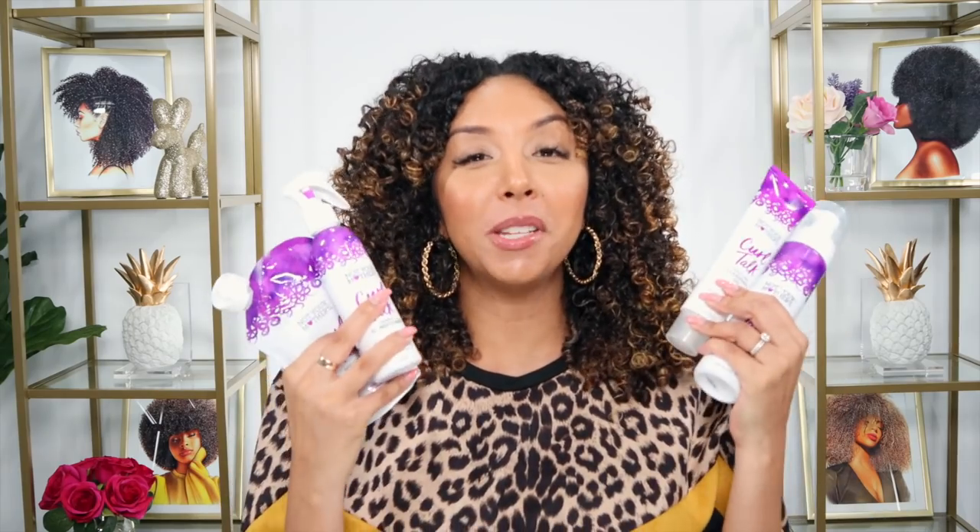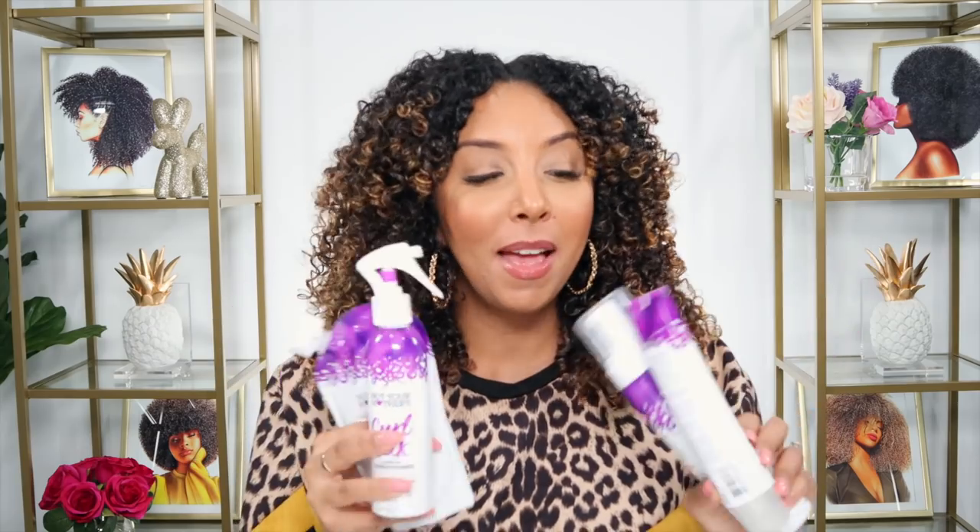Today I'm going to show you how to use and apply all these products correctly, which ones are my favorites, and how to best use them. Of course they're all sulfate, paraben, and silicone free. And they're all available starting today at Ulta Beauty.